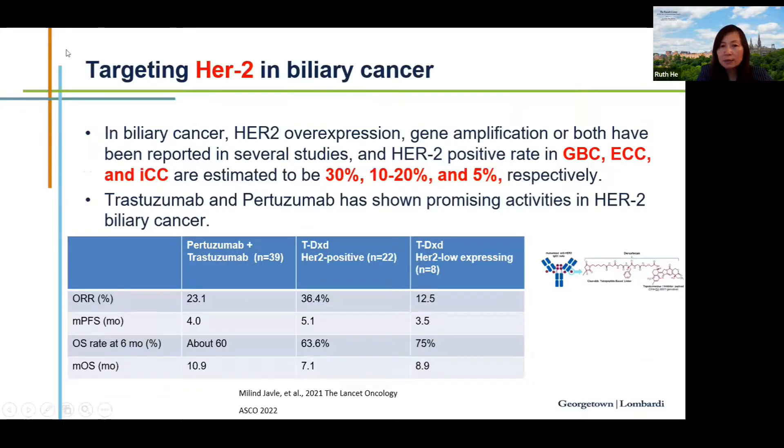HER2 gene amplification or overexpression is another important target — approximately 30 percent of gallbladder cancers have increased HER2 expression, dropping to 10 to 20 percent in extrahepatic cholangiocarcinoma and 5 percent in intrahepatic cholangiocarcinoma. Dual anti-HER2 therapy with pertuzumab plus trastuzumab was tested in a small study, showing a response rate of 23% and median overall survival of 10.9 months in heavily treated patients. Recently, T-DXd — an antibody-drug conjugate — was also evaluated.